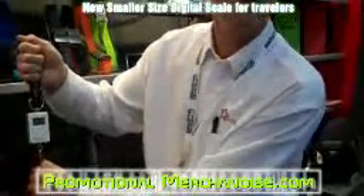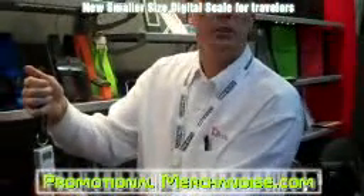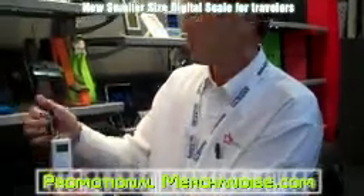This little scale tells you if you're over the 50 pound limit with a digital readout. You strap this to your luggage and hook it up to the handle, and once that's pulled down, it gives you the weight in your bag. It's only a couple of inches big — easy to travel with and store right in your bag or portfolio. You can get any of these items logoed at promotionalmerchandise.com.